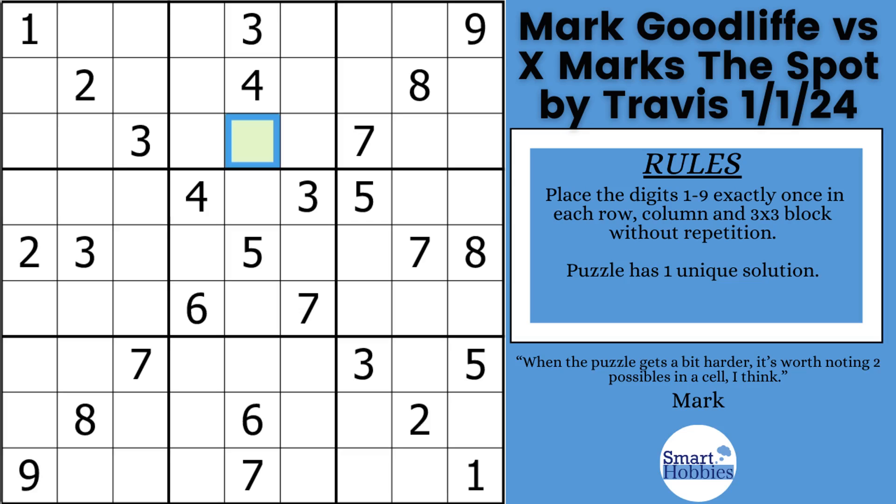Greetings, friend. I will show you how Mark Galiff solved this hard Sudoku using a strategy so rare he didn't even know the name of it. I'll tell you what it is. Plus, give you pause-the-video moments so you can try to solve the trickier steps of the puzzle along with Mark. Click below if you want to give this puzzle a go. And with that, it's solving time.